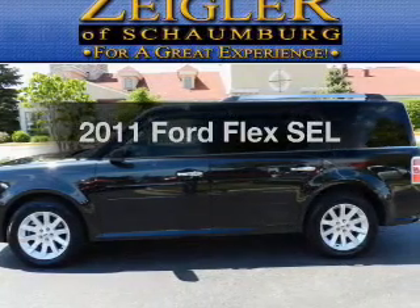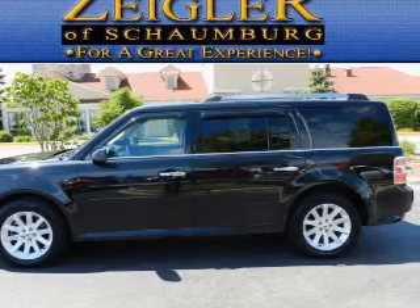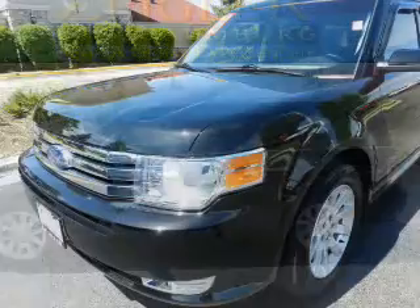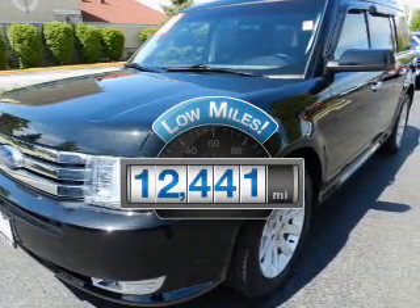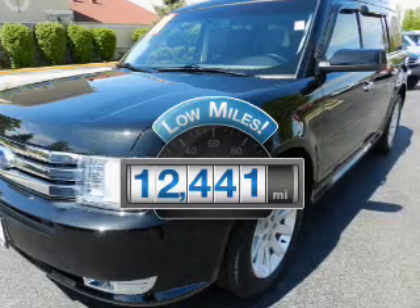Get noticed in this 2011 Ford Flex. Travel the roads in style and comfort in this great vehicle. Low mileage is an important factor in your purchase, and this vehicle delivers a low odometer reading.